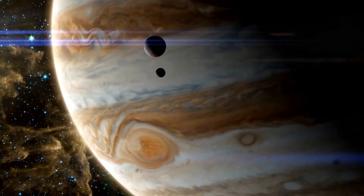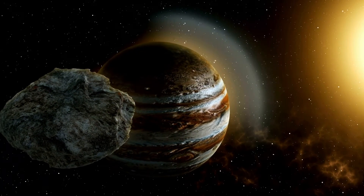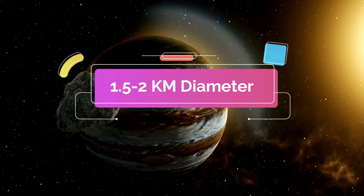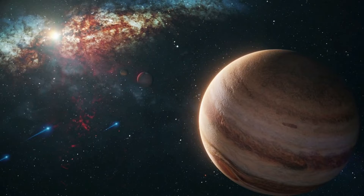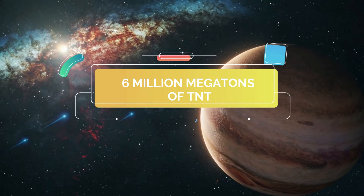Due to its immense gravitational force, Jupiter attracts bigger asteroids and shelters the inner solar system from any collision. In 1994, Comet Shoemaker-Levy 9 — about half the size of the asteroid that wiped out the dinosaurs — hit Jupiter. Astronomers believe the comet was about 1.5 to 2 kilometers wide. The powerful magnetic field of Jupiter broke the comet into more than 20 pieces.